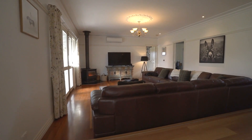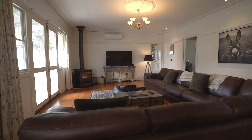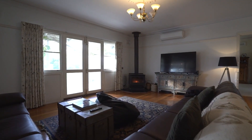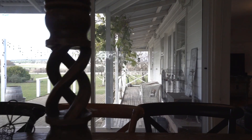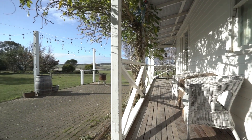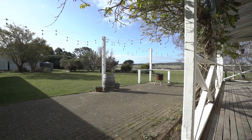Step down into the original sunken lounge from the open-plan kitchen, dining and living area, where a wood fire heater creates a cosy atmosphere during colder months. French doors from the sunken lounge and sliding doors from the dining area both lead out to the back veranda and entertaining area, allowing you to enjoy the stunning views whilst creating a perfect indoor-outdoor living experience.